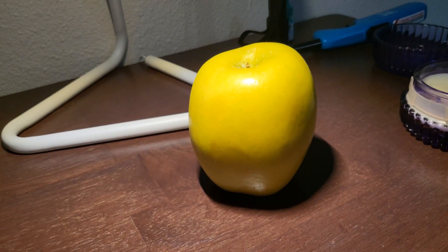Lemonade apple, lemonade apple. Milk, milk, lemonade. Round the corner, apples made.